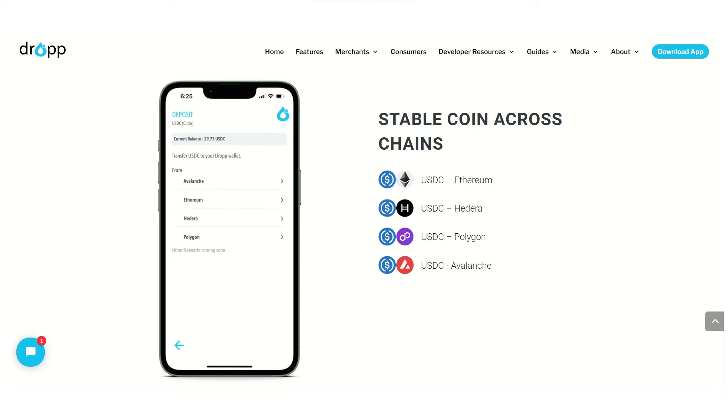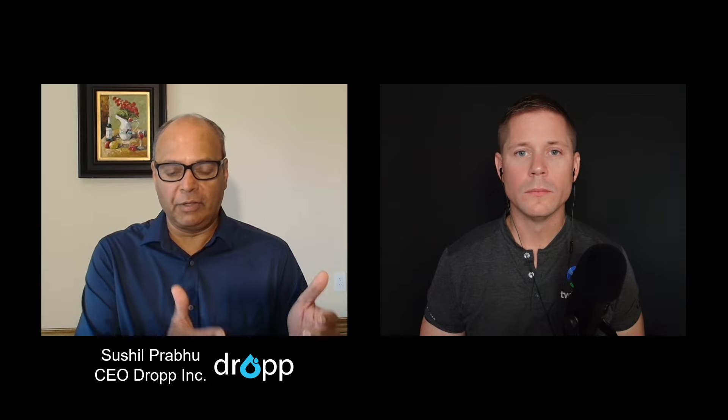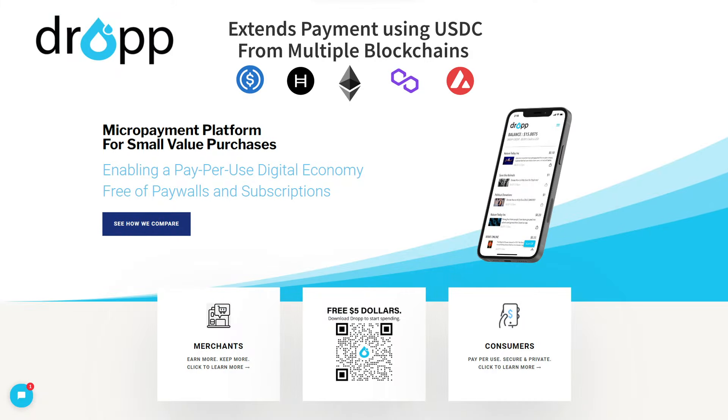Drop is on the Hedera platform. The entire infrastructure is built on Hedera. So we've given options to the consumer so they can make a payment from wherever they are, whichever blockchain they're using. For now, for this upgrade, we always had Hedera. Now we have Ethereum, Avalanche, and Polygon as the first upgrade. So it's multi-blockchain — that's the best way I can describe. No matter which chain you're using, as long as you have the token USDC, you should be able to make a payment.